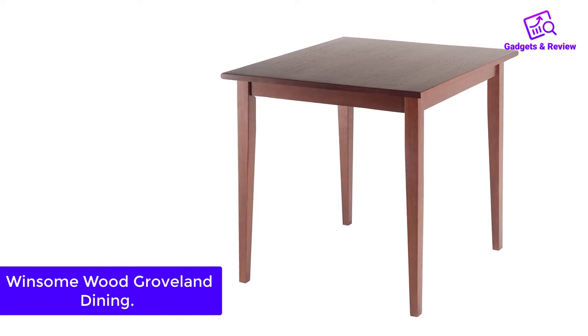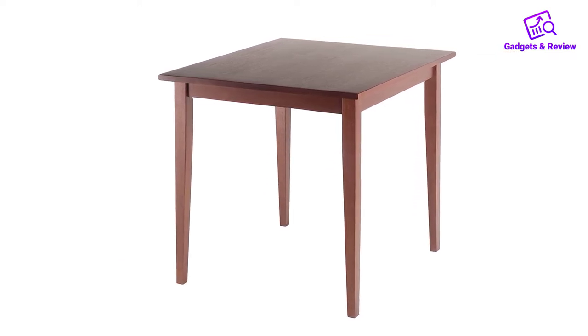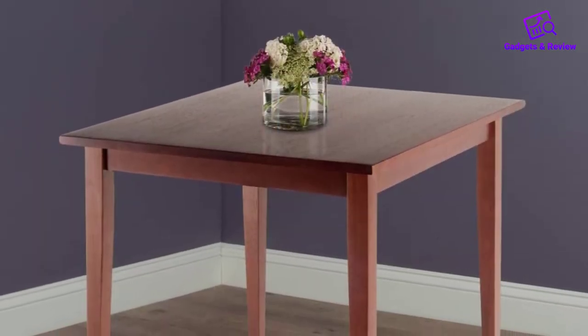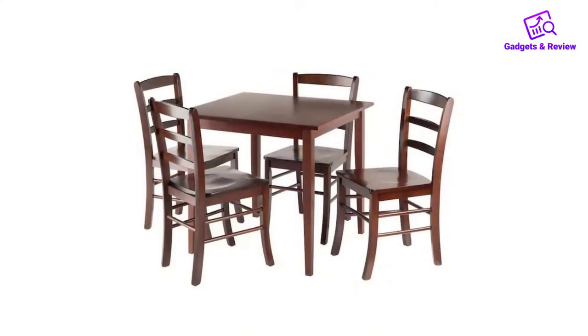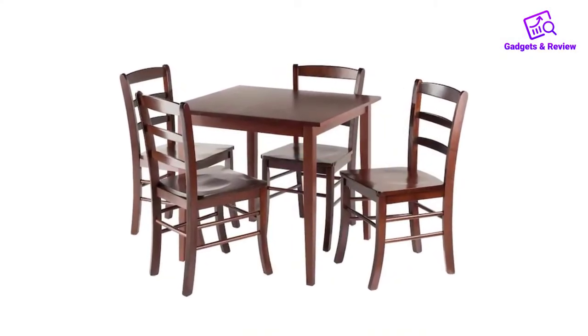About this item: one-inch thick split top accommodates four people, craftsman oak finish, engineered wood construction. Number three: Winsome Wood Groveland Dining. 'If you need a small solid wood table that is sturdy and attractive yet inexpensive, this is your table,' one reviewer writes. The relatively low price and wood construction are a selling point for more than a quarter of five-star reviewers. 'This is a solid hardwood table at a price that usually gets you a particle board,' one writes.